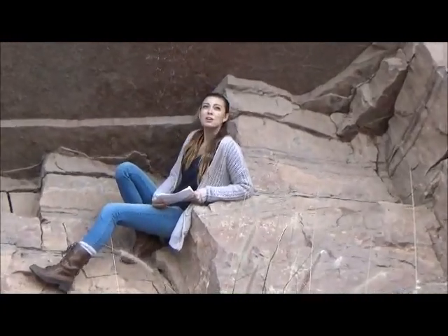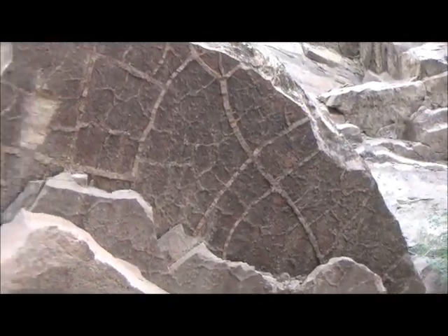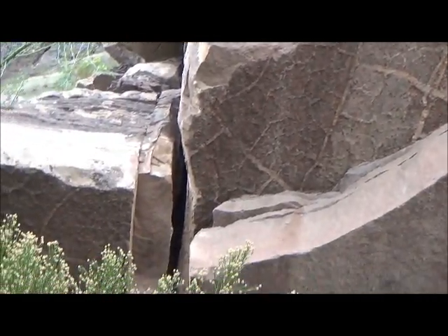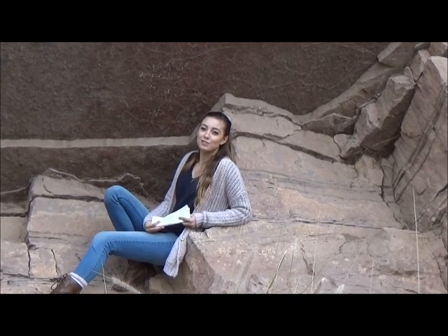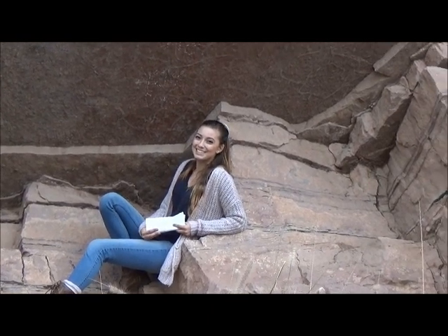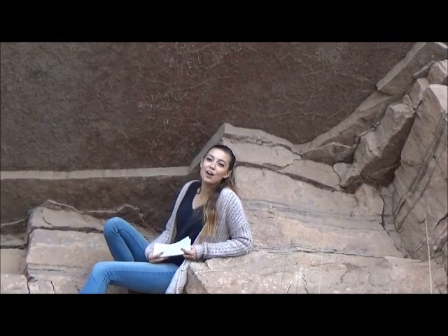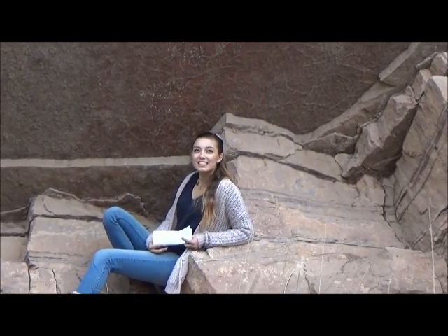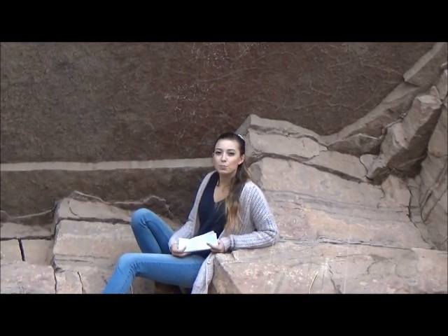Mud cracks — mud cracks everywhere. These mud cracks have been preserved for over 20 million years. They've been preserved so well because of volcanic eruptions from the Superstition Mountains, which pretty much filled in the mud cracks and preserved them. And now we have this beauty.